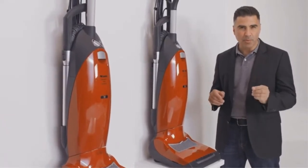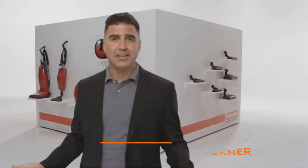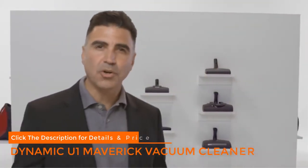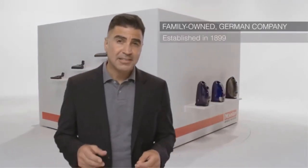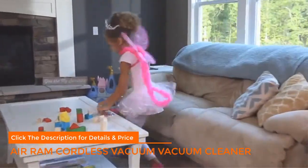Suction settings suit surfaces ranging from curtains to thick pile carpets. There's no need to adjust for carpet height — the electro brush automatically adjusts its height as you move between different pile depths and floor coverings. The Maverick also intelligently contours to every floor surface, assuring even suction and gentle, thorough cleaning throughout.